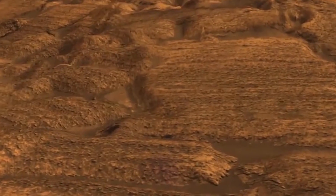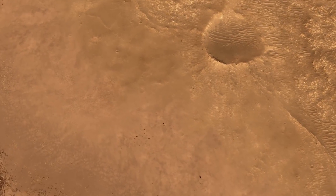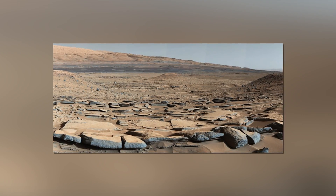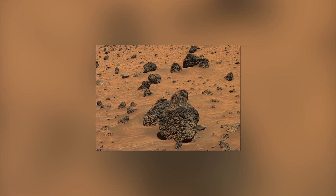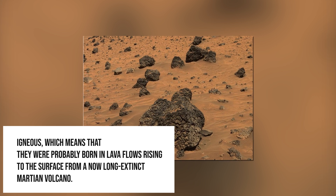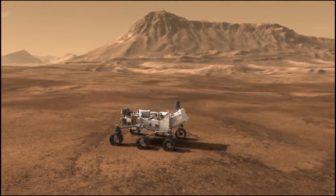The mission science team was already looking into the region even before the rover landed on the planet, and they had a lot of questions about the origin of the rocks in the area. They were curious whether they were sedimentary — the compressed accumulation of mineral particles possibly carried by an ancient river system — or whether they were igneous, meaning they were probably born in lava flows rising to the surface from a now long-extinct Martian volcano.